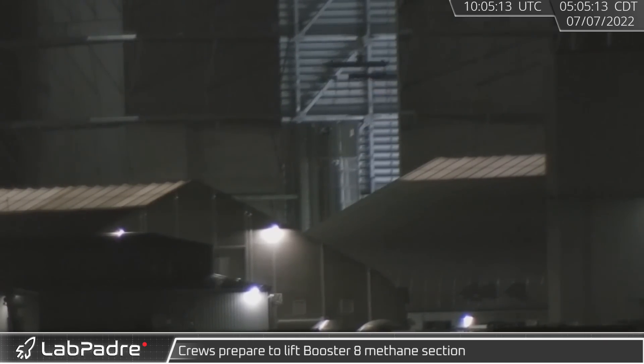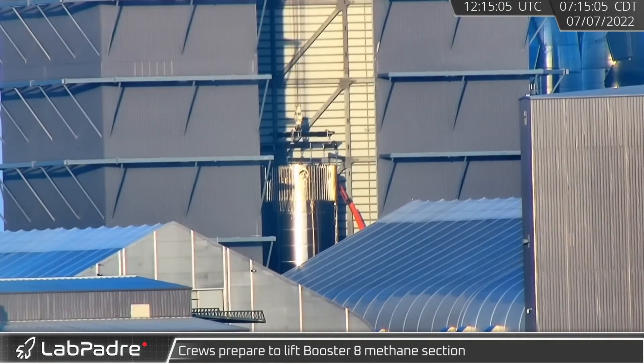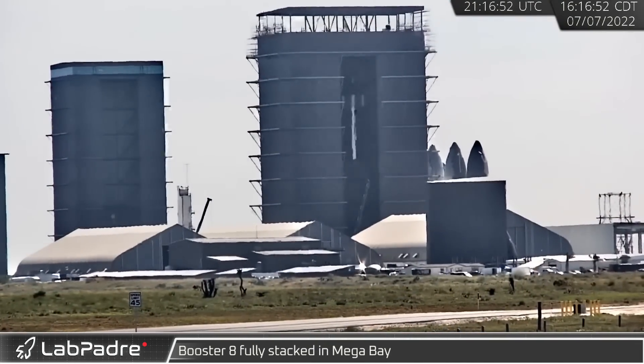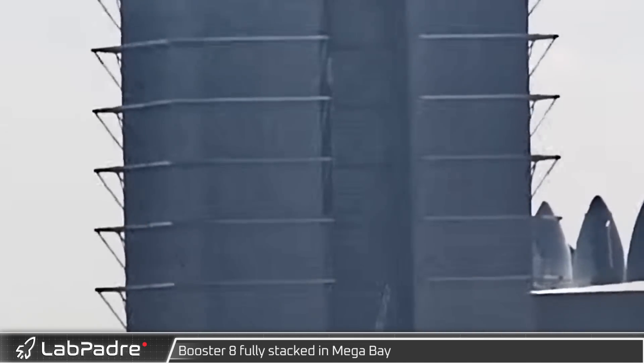In mega bay, one of the bridge cranes picked up a load spreader in preparation for Booster 8's final stacking. Crews then attached Booster 8's methane section to the load spreader ahead of lifting. That afternoon, Booster 8's methane section was finally lifted in mega bay and stacked onto the waiting LOX section, completing the stacking for SpaceX's newest Super Heavy booster.